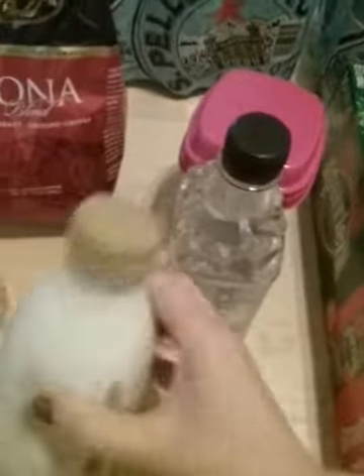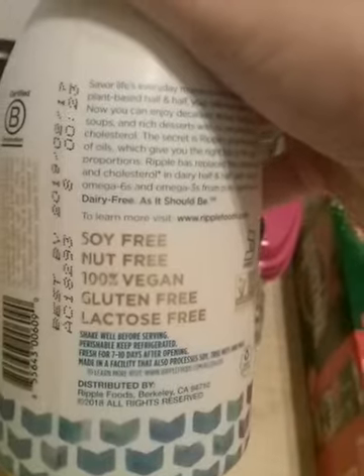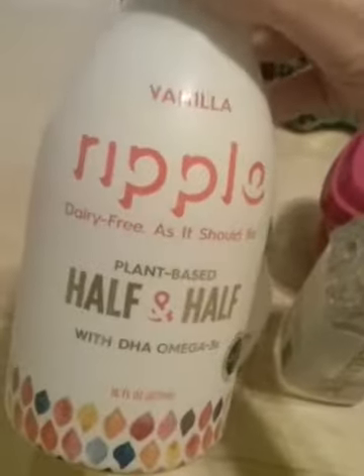So where is it? It's soy free, nut free, 100% vegan, gluten free, lactose free. I hope it's good because I'm really excited to try this. I got the original and the vanilla flavor.